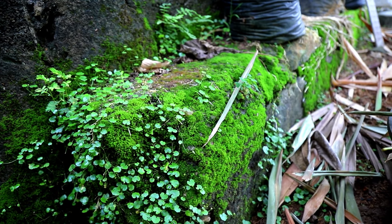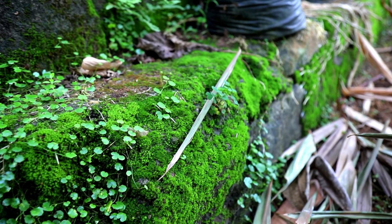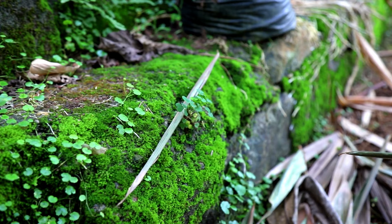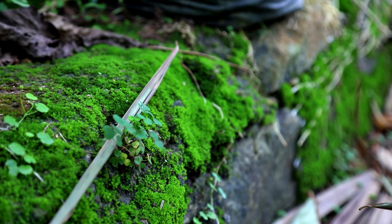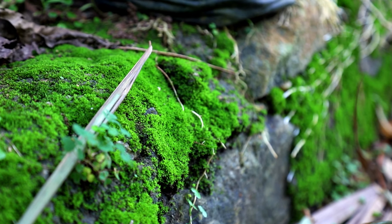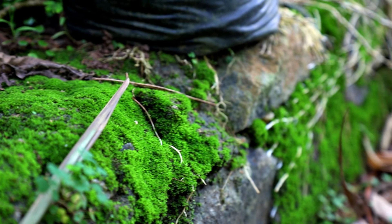Look at how thick the moss growth is in certain places. You can take all of these clumps and form a brilliant-looking terrarium. There's plenty of moss growth here that I can use to make a moss shake or moss slurry with as well.